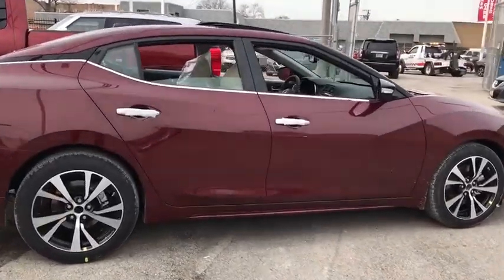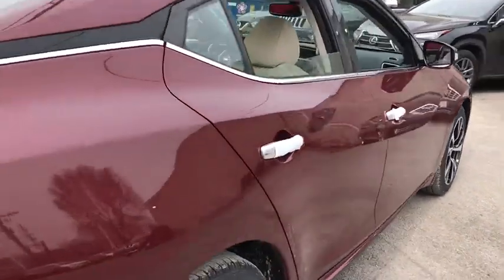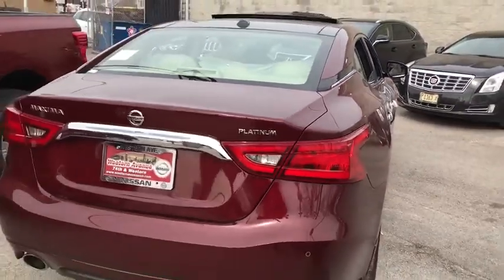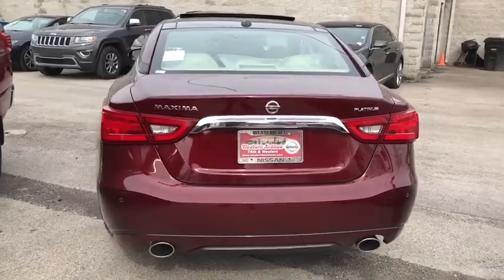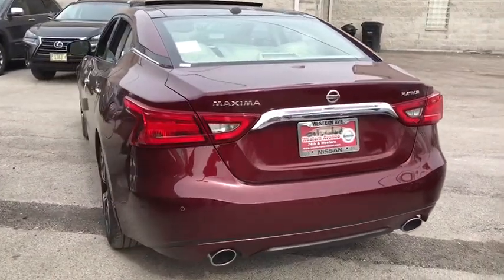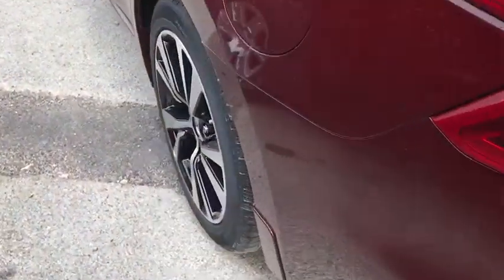Here are some of this vehicle's great options: anti-lock braking system, traction control, power passenger seat, keyless entry, steering wheel audio controls, remote engine start, stability control, backup camera, navigation system.